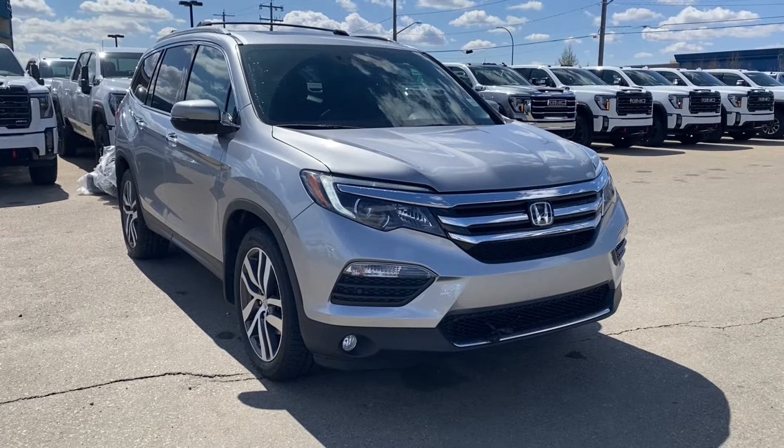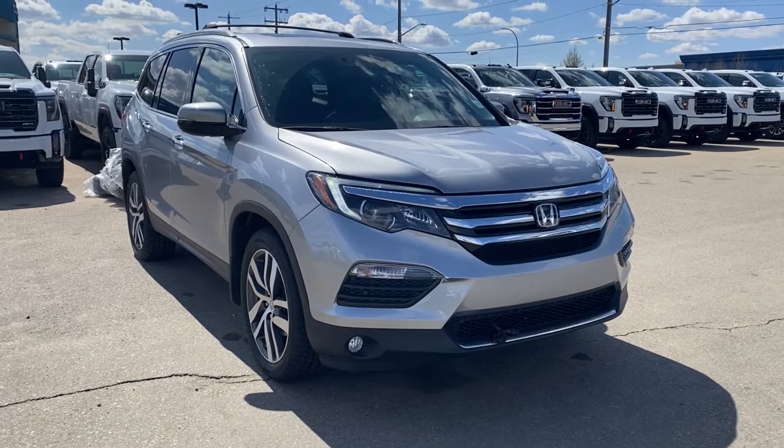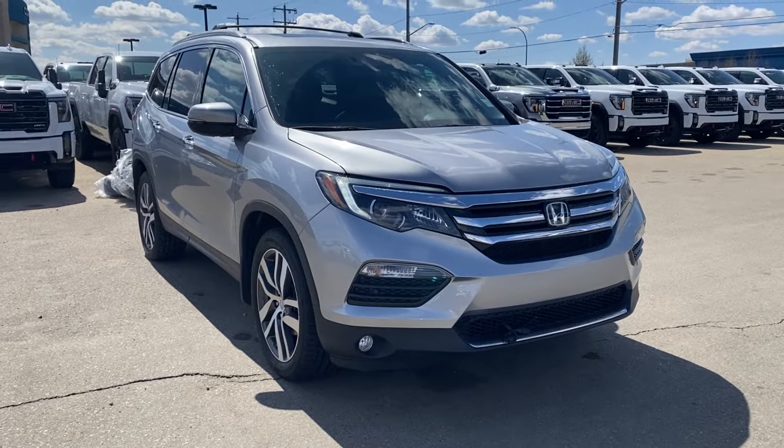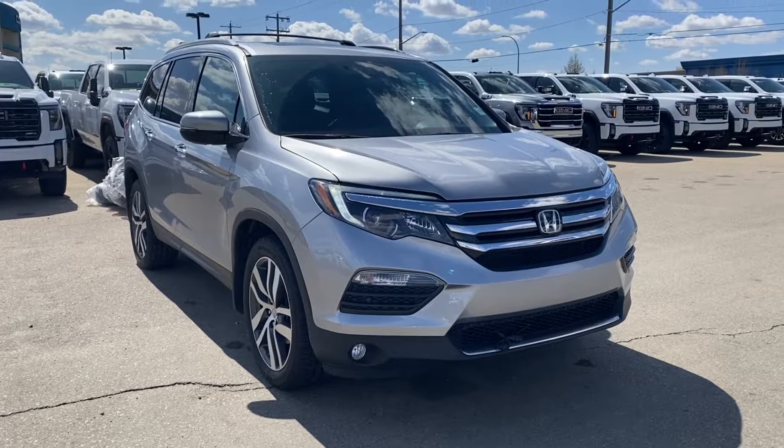Welcome to Wolf GMC Buick. Today we're going to be taking a look at a used 2016 Honda Pilot Touring in lunar silver metallic paint with a black interior. Under the hood you have a 3.5 liter V6 engine paired with a 9-speed automatic transmission.